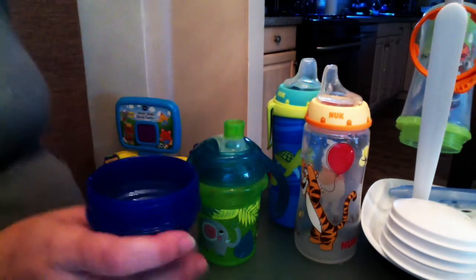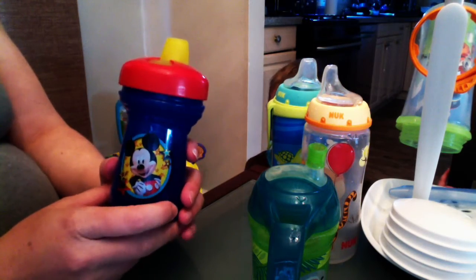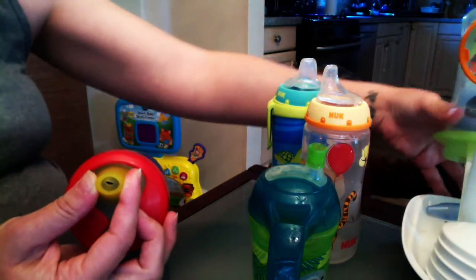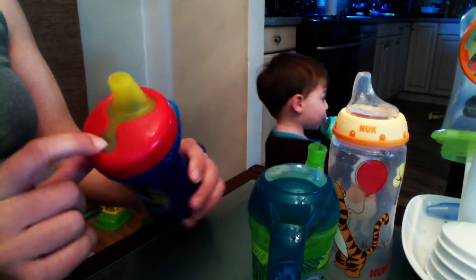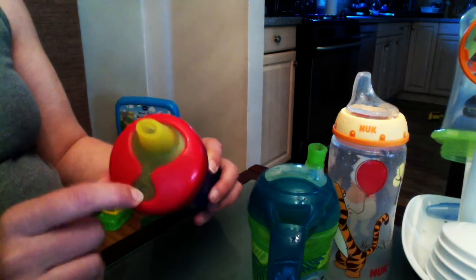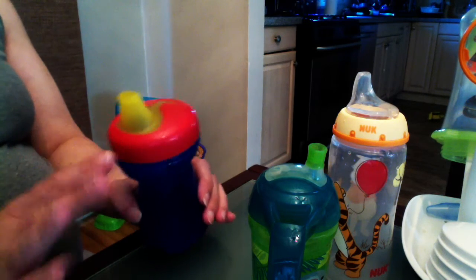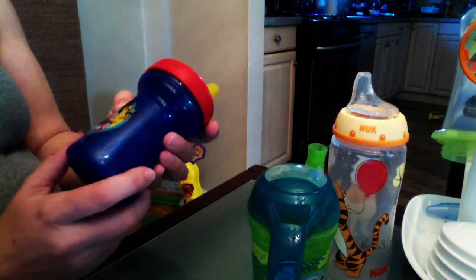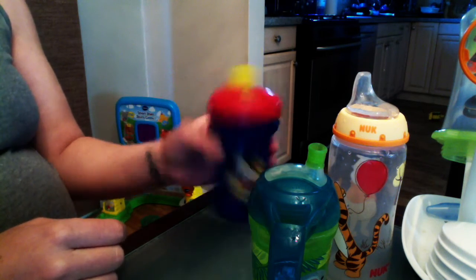So then I went to this one, figuring it said spill-proof and all that lovely stuff — and especially because it's Mickey Mouse. He didn't like it. It spilled like crazy. This one has a big hole here and a hole here to help with air coming through, but when he put it to his mouth the water just spilled everywhere. So I wasn't really a fan of this one. It's called The First Years — I got it at my local Stop and Shop. It didn't really work.